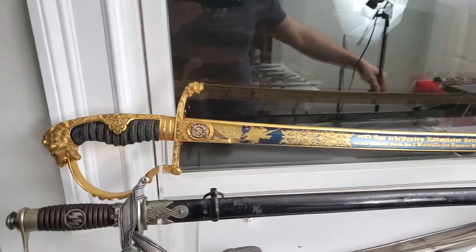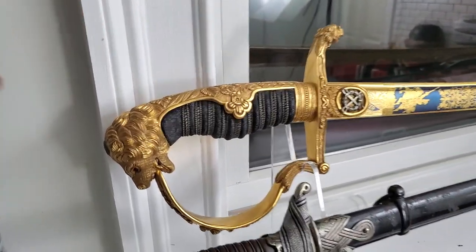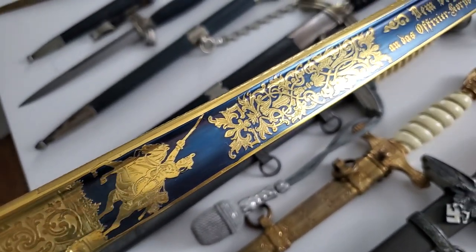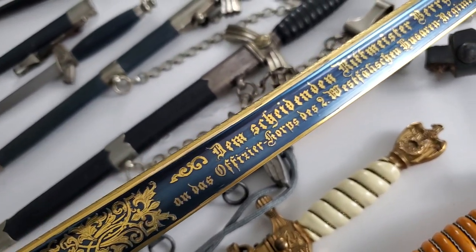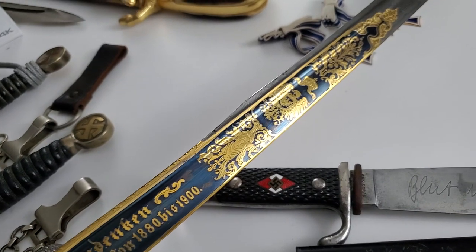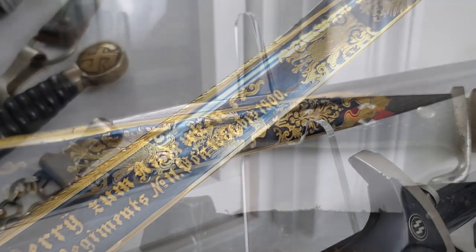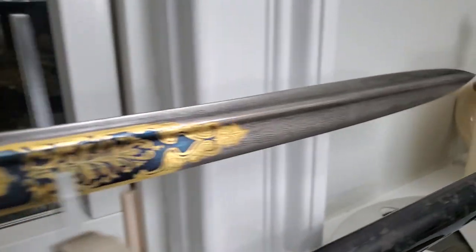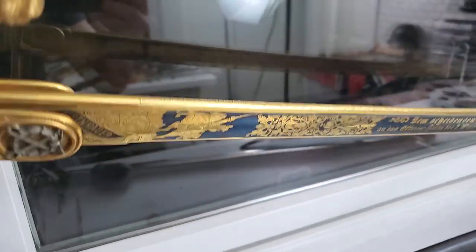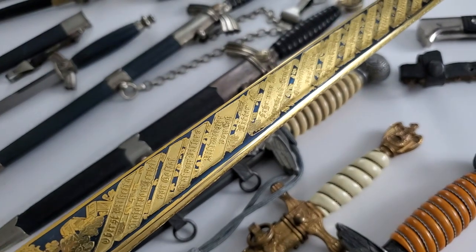Here we can see that amazing piece — this is that sword I showed you before. I bought it, and it's really nice. I have to put it in a separate video because it's an unbelievable detail. It's in very nice condition, like never used after being presented in 1900 — since that time it looks like it was never worn. We can see beautiful gilding and a Damascus blade.